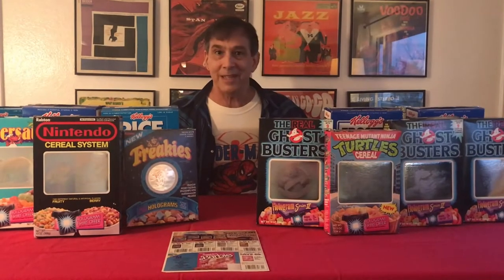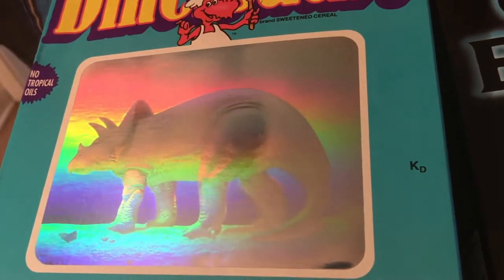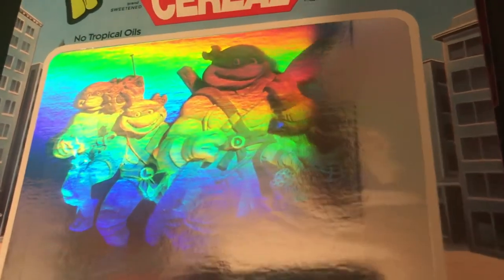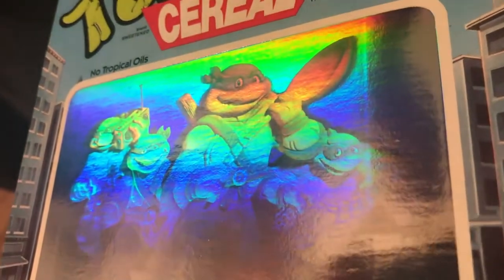Throughout the late 80s and early 90s, Ralston pushed forward with holograms on Real Ghostbusters, dinosaurs, and ultimately the Teenage Mutant Ninja Turtles cereal box, which is one of the most collectible of the Mutant Turtle cereal boxes.